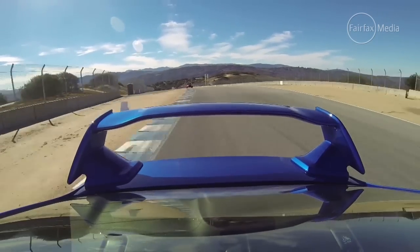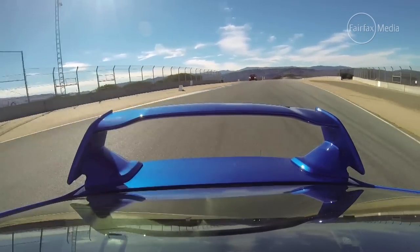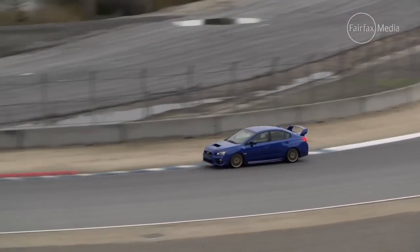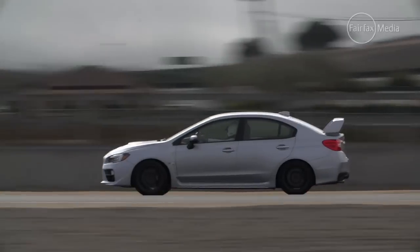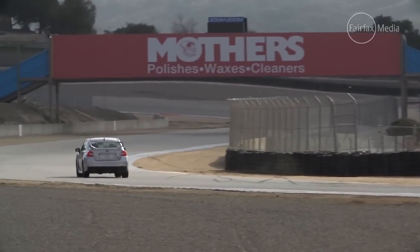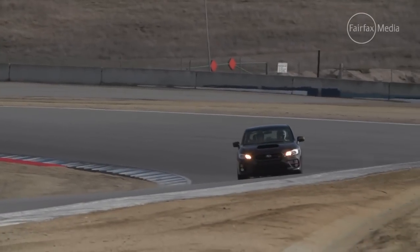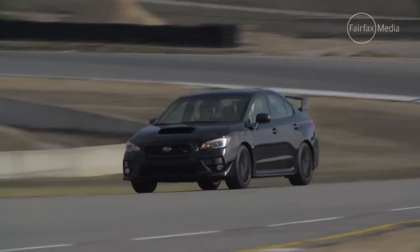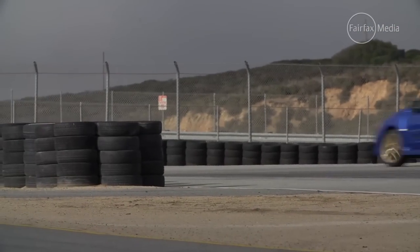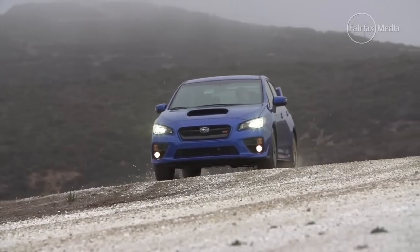If Subaru can keep a lid on the price, we reckon they've really pulled one out of the bag this time, despite obviously working with a very tight development budget — which is why there's no automatic version, no hatchback version, and why the interior plastics are still so typically Subaru, as in, not really that good. But for those who crave this sort of fun, they won't care about that, and to be honest, in the case of this STi, neither do we.